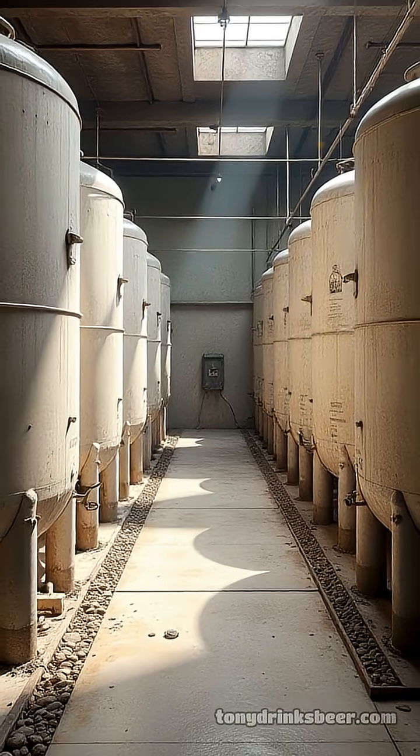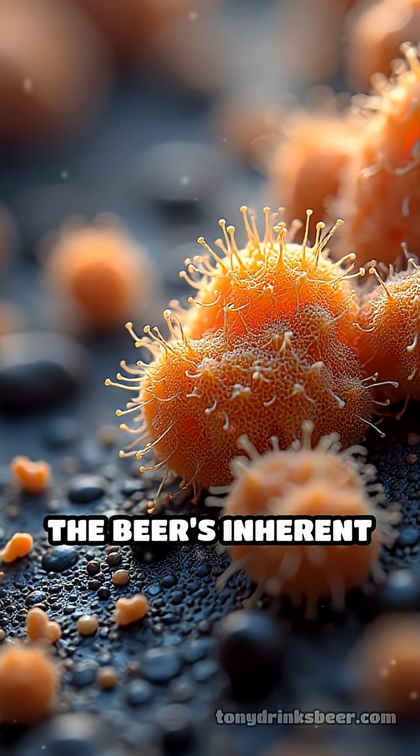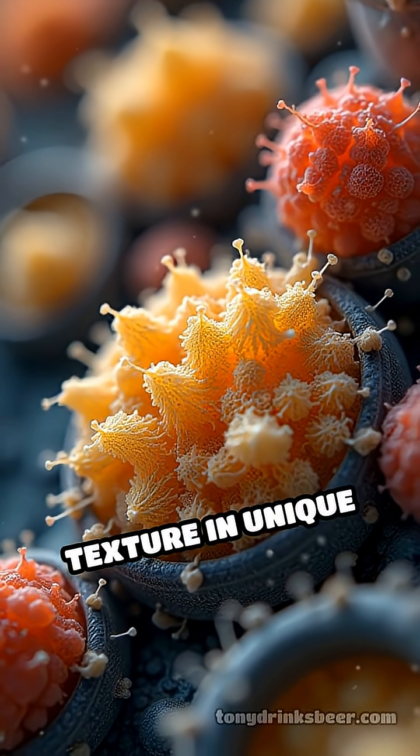Concrete tanks, rising in popularity, offer natural temperature regulation and subtle mineral nuances without overpowering the beer's inherent flavors. Each vessel material influences yeast activity, flavor development, and texture in unique ways.